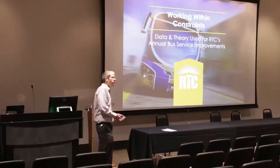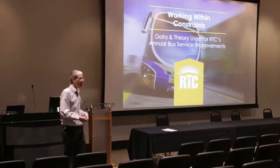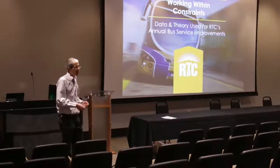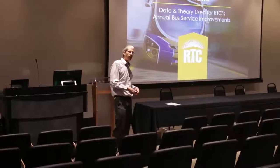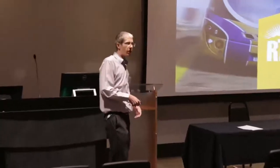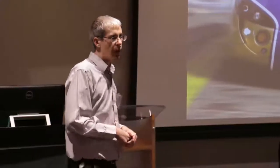RTC is well known in transit for major studies and initiatives, including the Maryland Parkway project currently in the environmental assessment phase, and the transportation investment business plan for the core area that wrapped up earlier this year. However, this presentation is about the day-to-day transit planning that affects the current bus-only network for the Las Vegas area.